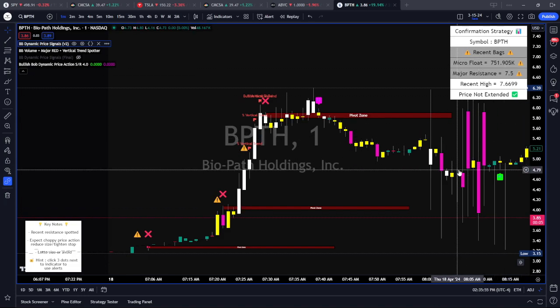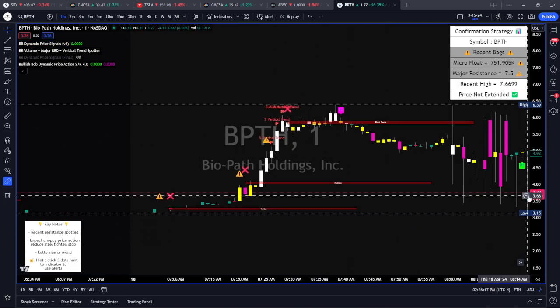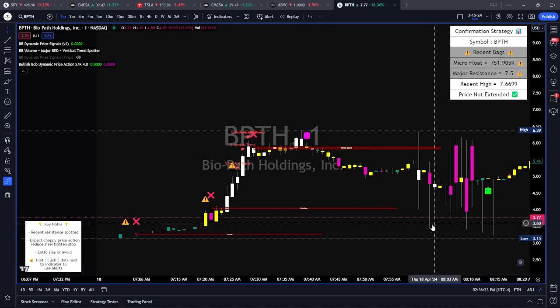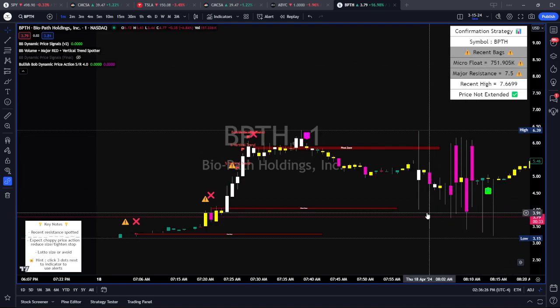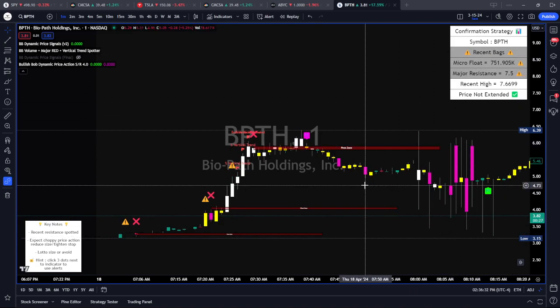We've got five major red flags to our strategy, and having a float size below one million shares is one of them — that's considered a micro float. There's nothing wrong with trading a micro float, but whenever we see those red flags, it's basically diminishing the value and potential of growth in my trade. Therefore, the probability is less. If it's less likely, I want to adjust my size and where to put my stop loss. In the pre-market session you can't put a hard stop, so you have to put a mental stop.